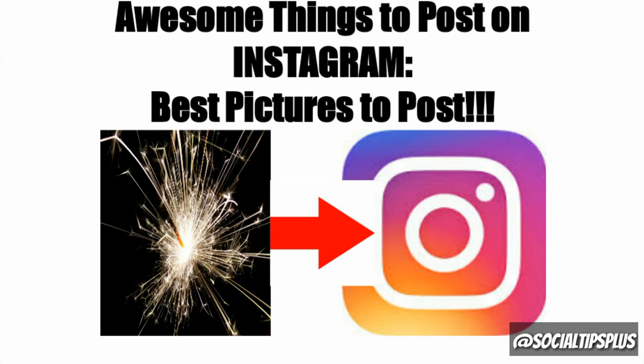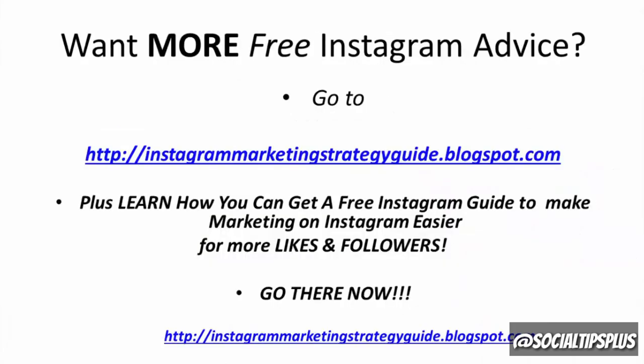Want more free Instagram advice? Go to InstagramMarketingStrategyGuide.blogspot.com. Plus, learn how you can get a free Instagram guide to make marketing on Instagram easier for more likes and followers. Go there now.